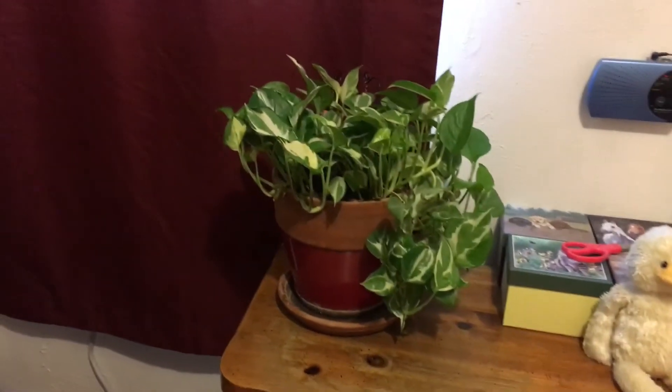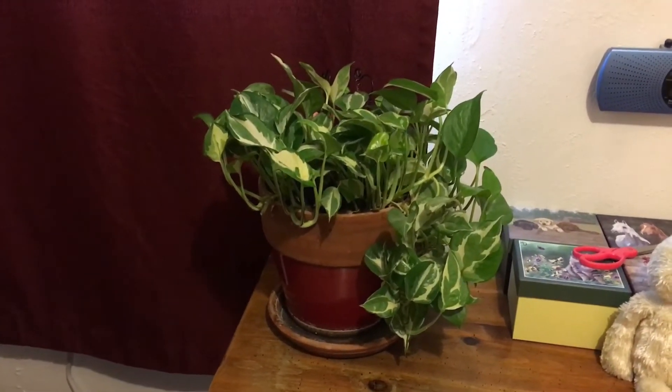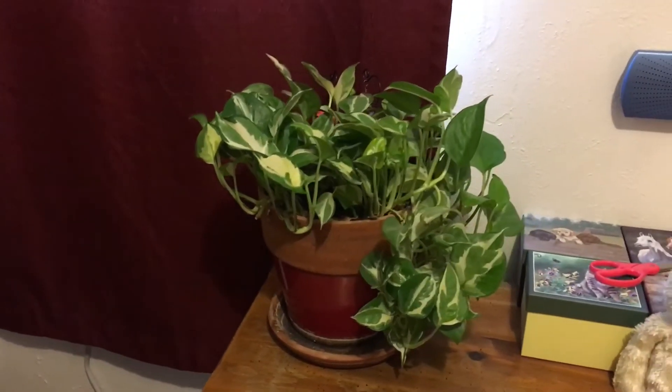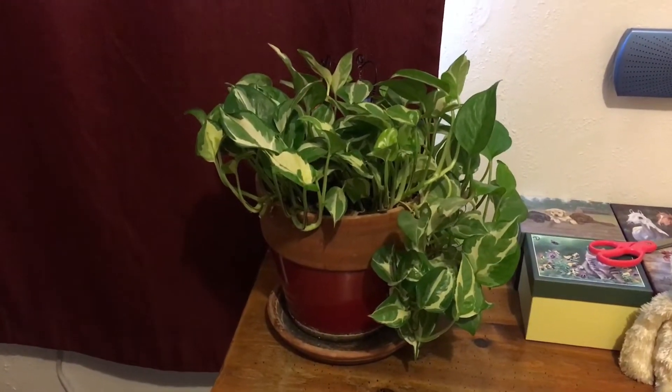Hello everybody and welcome back to my channel, Life with Patty. I have you zoomed in here on a house plant, and the reason that you're watching and looking at this house plant right now is...